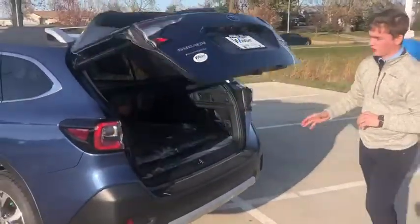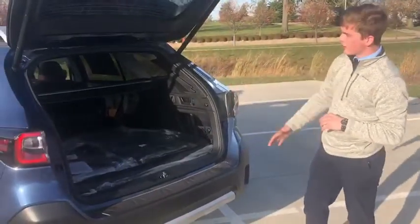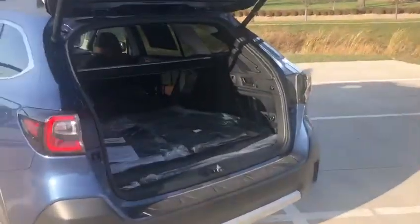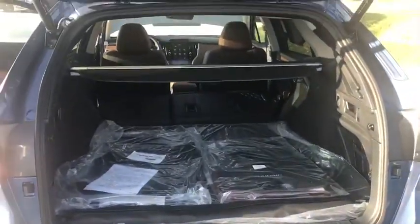I want to give you guys a quick look at just how much space you have inside the vehicle. With these seats folded down, with the rubber backings, you can truly fit a dog kennel, kayaks, canoes, bikes — anything you like inside the vehicle.